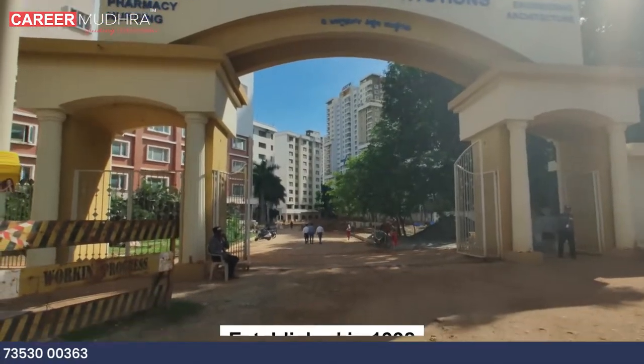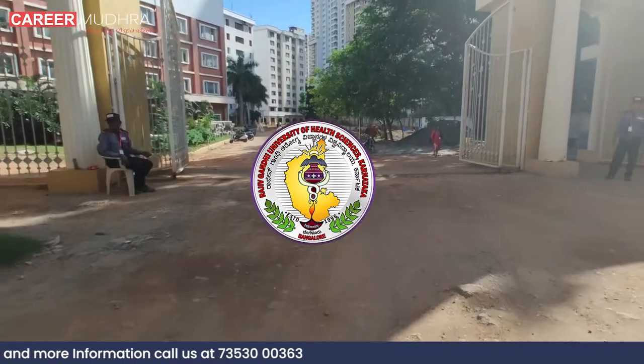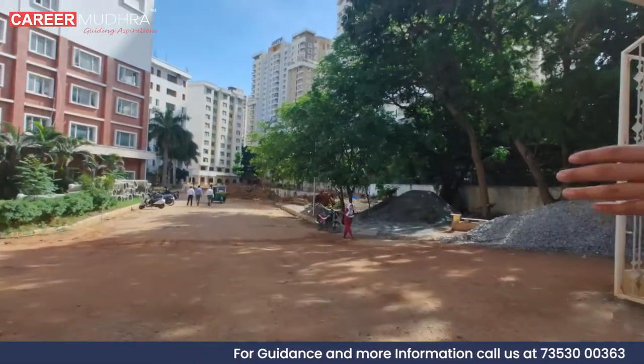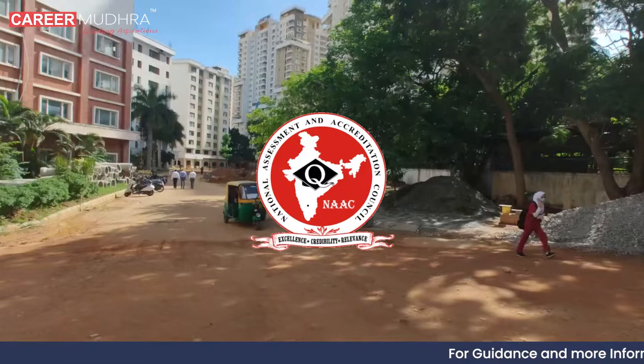The Oxford Dental College, founded in 1992, is recognized and approved by Rajiv Gandhi University of Health Sciences, Dental Council of India, and Government of India. It is an A-grade accredited institution by the National Assessment and Accreditation Council, India.